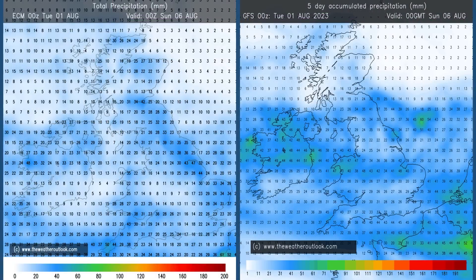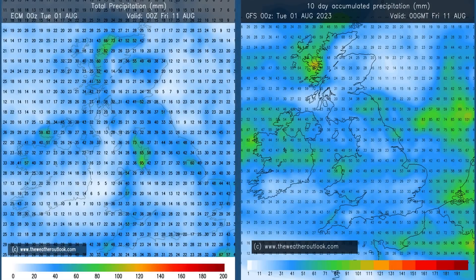Looking at rainfall: the aggregate charts for days 0–5 in millimetres from the ECM and GFS models both point to significant amounts in all areas. The GFS generally has higher totals across Northern Ireland and central parts of Britain. Moving to the 0–10 day charts, there's quite a lot of rain around, with distribution up for grabs, but most parts of the UK can expect significant amounts within the 0–10 day period, quite a lot of it falling in the first week, so days 0–7.